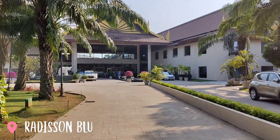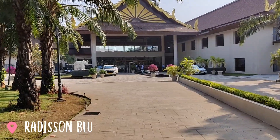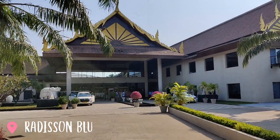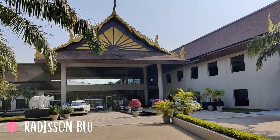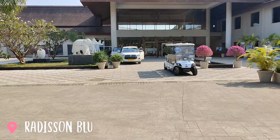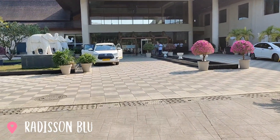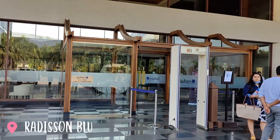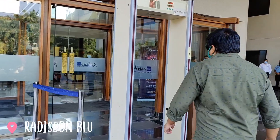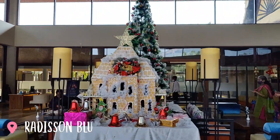This is how the entrance looks. I really like the look they have given to it.